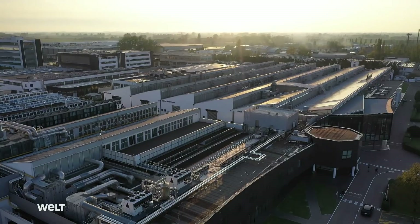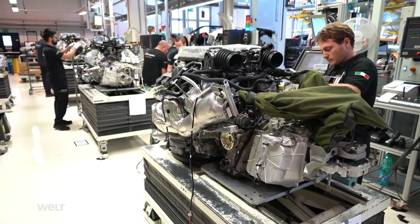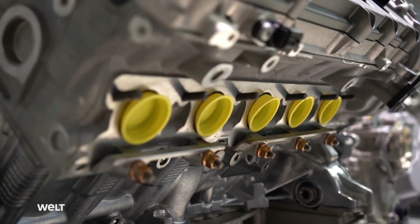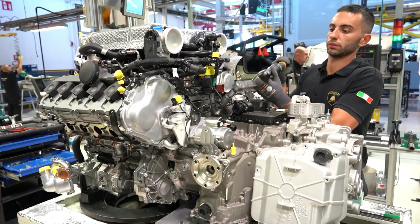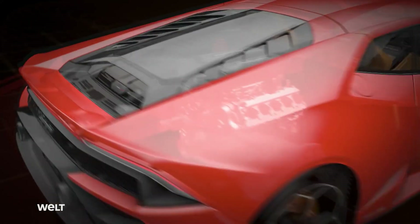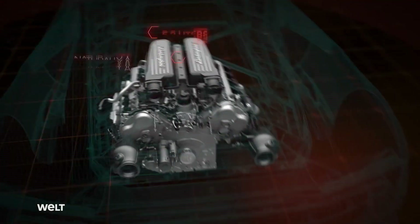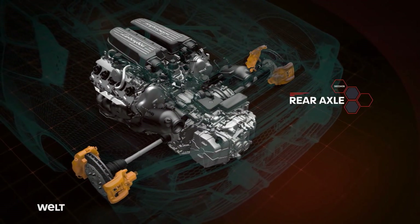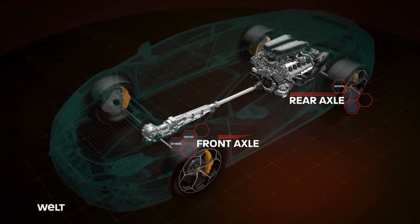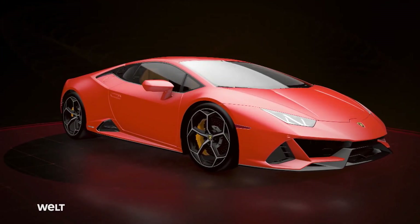The Huracan Evo now receives its most important organ at the assembly line — the 10-cylinder naturally aspirated engine. Lamborghini has been using this high-powered engine since 2003; it's a rarity among vehicle propulsion systems. It's a 5.2-liter V10 naturally aspirated engine with a fuel consumption of 13.7 liters per 100 kilometers, sitting in front of the rear axle so its weight is evenly distributed between both axles. This makes the vehicle very agile and extremely stable in corners.